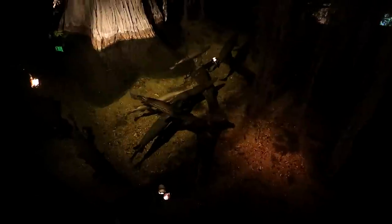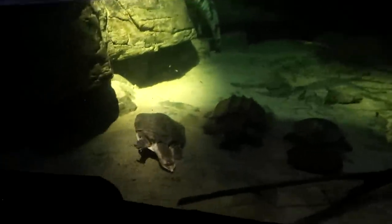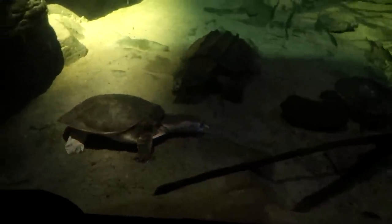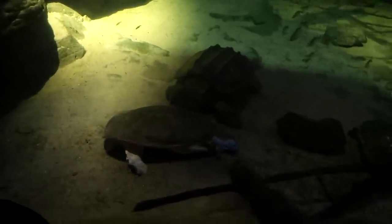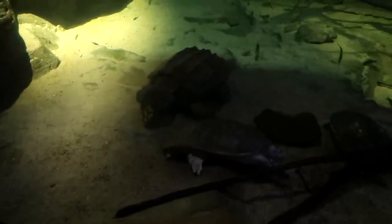Now we head into the swamp. See the alligators over here, one laying over there in the spotlight. Oh look down there — hey there Mr. Turtle. Look at these turtles down here. That's a big snapping turtle right there, hanging out with this other turtle — I guess they're friends.